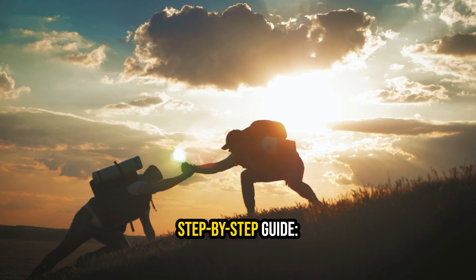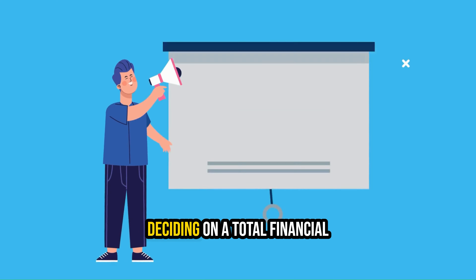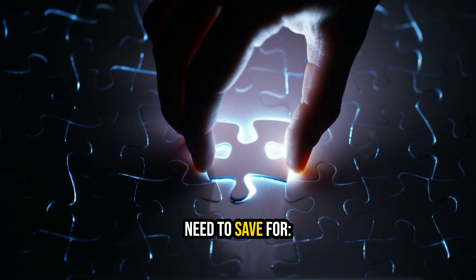Let's delve into the step-by-step guide. Step 1: Set goals to save for a house. Deciding on a total financial target and setting a deadline is your crucial first move. Let's break down the key elements you'll need to save for.